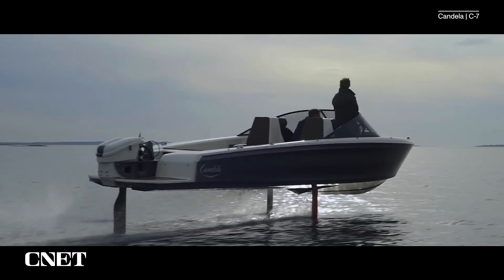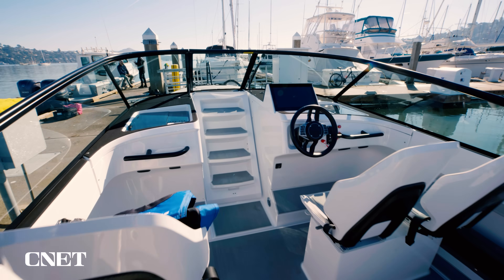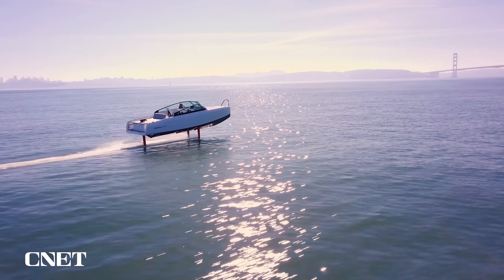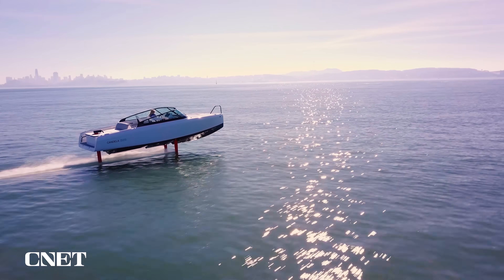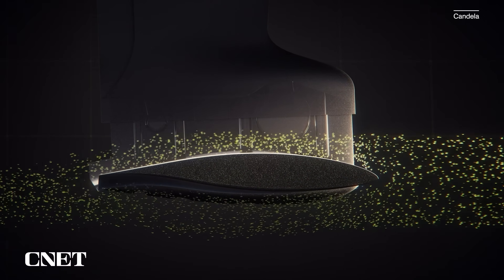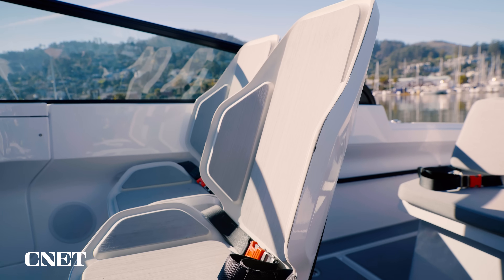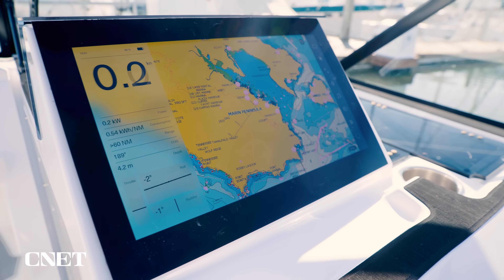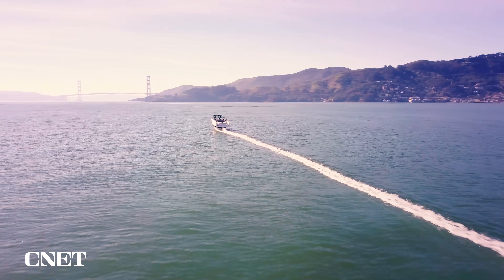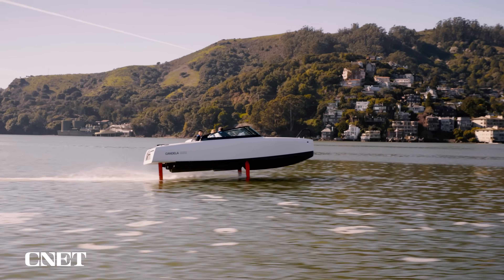Since releasing its first hydrofoil speedboat in 2019, Swedish company Candela has been refining its design with a team of 50 engineers. The result is the C8, an all-electric 28-foot powerboat that uses hydrofoils to float out of the water and cruise above the waves. This design reduces water friction by as much as 80%, and combined with the lightweight 100% carbon fiber hull, the C8 uses less power — Candela says that is the secret to long-range, high-speed electric travel at sea.